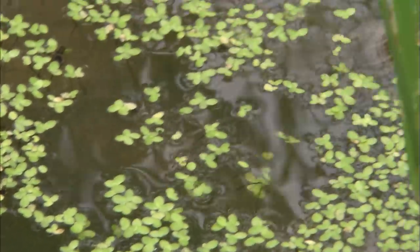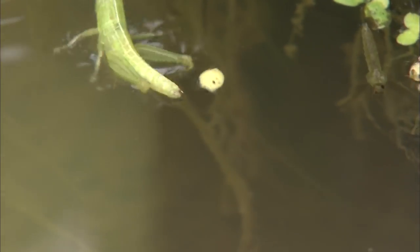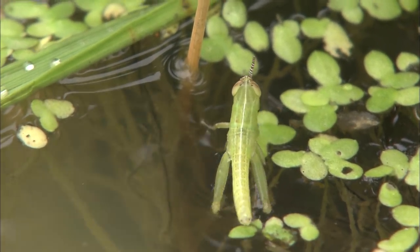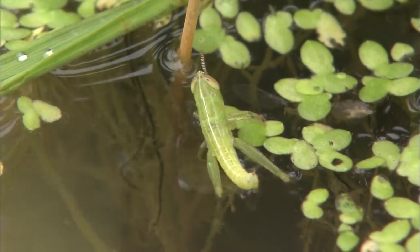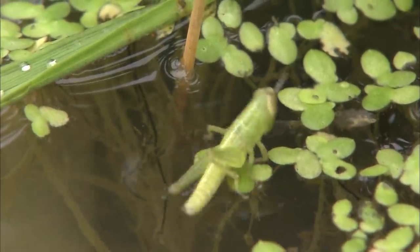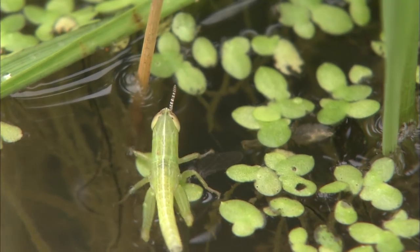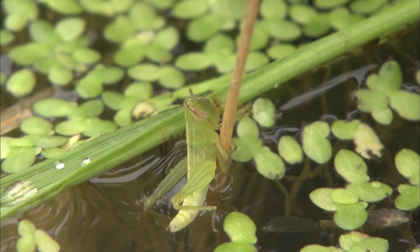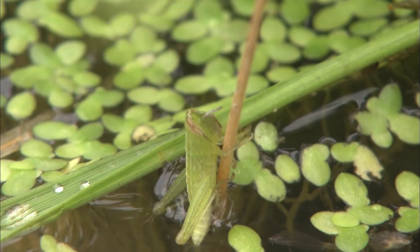There is a clear food chain in this small rice paddy. Sometimes the desperation for survival comes through. The duckweed acts as a lifeboat to the grasshopper. It was a close call — he escaped, but only just barely.